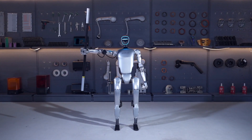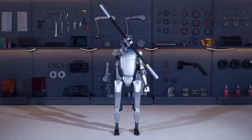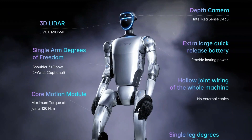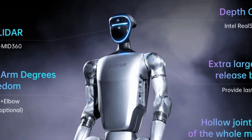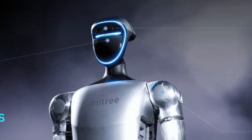Unitree mentions that the robot will be trained in a simulated environment using reinforcement learning and by copying others, with all new skills presumably rolled out to every humanoid over the air. The G1's processing power benefits from eight high-performance cores and includes the latest Wi-Fi and Bluetooth communications protocols.